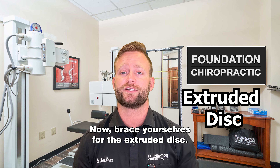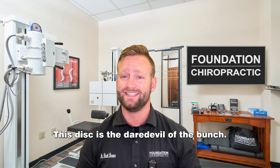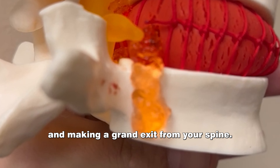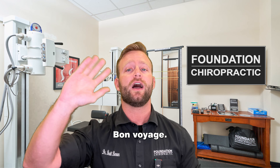Now brace yourselves for the extruded disc. This disc is the daredevil of the bunch. It's like your disc saying, "I'm going all in baby and making a grand exit from your spine." It's like a disc on a mission to explore the world beyond your back. Bon voyage!